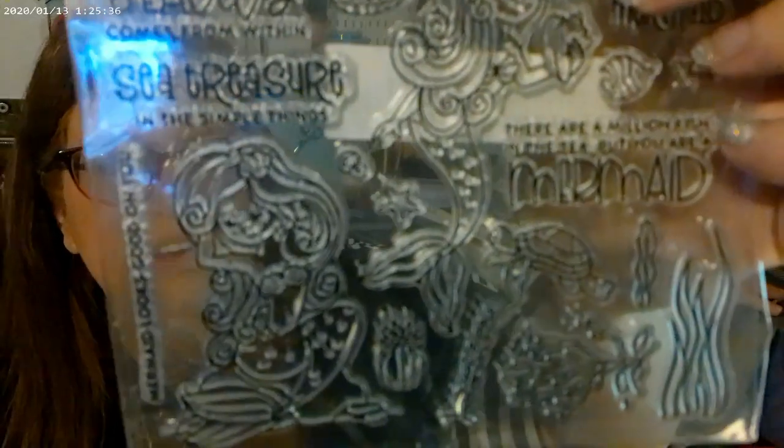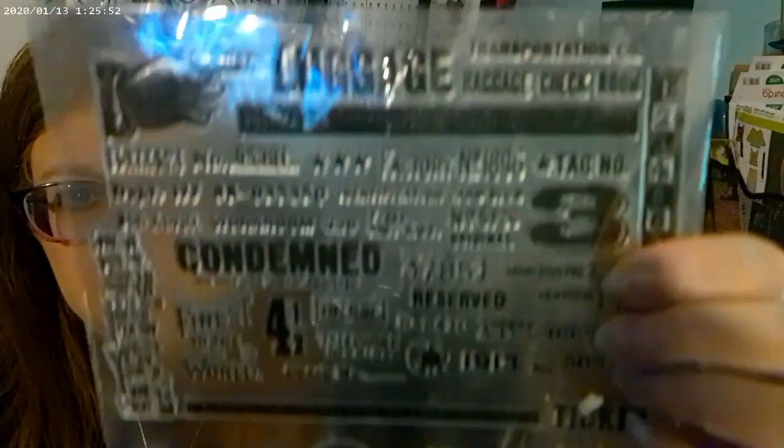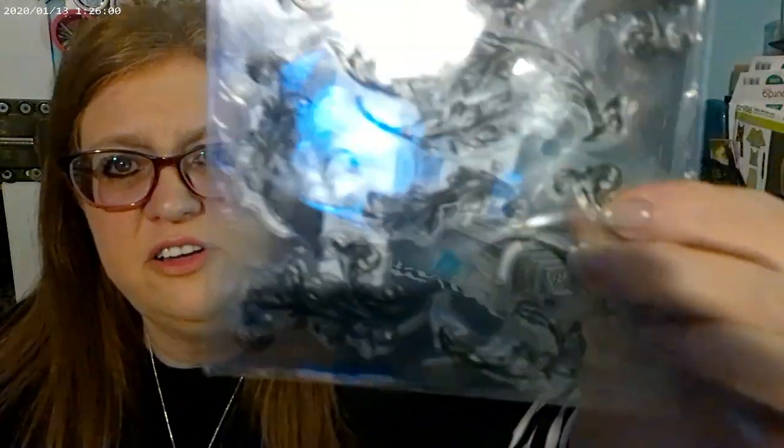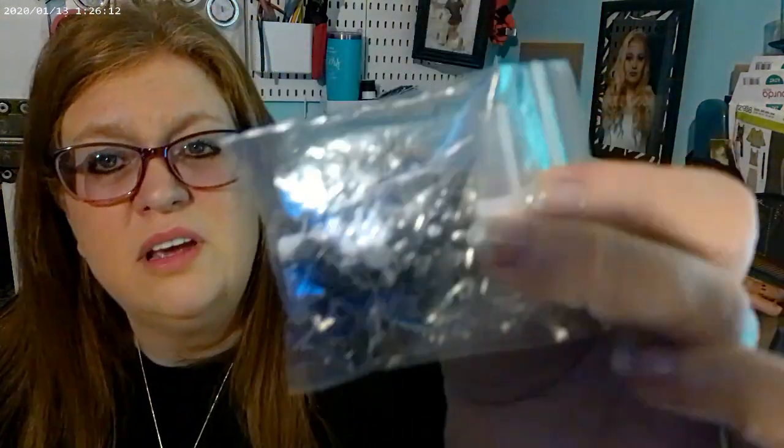And then I got this one for my mermaid journal — a mermaid and then seashells, seaweed, turtles, and all that kind of stuff. There's another one with tickets, numbers, and amusement stuff, and luggage. And I love this one with the swirls — I can use that for my Victorian journal and maybe my granddaughter's horse journal too. And then I got some earring stud bases where you glue your resin piece on and it has the backs, so you can make your own earring studs. I thought I might try that.